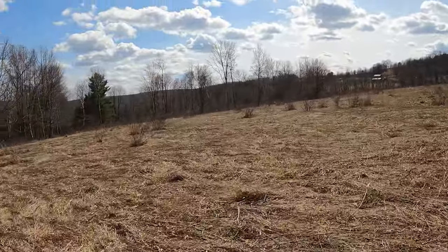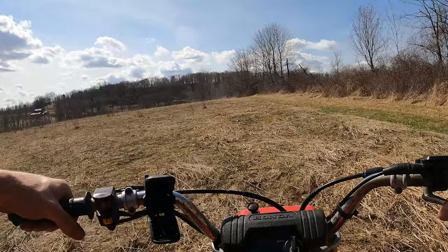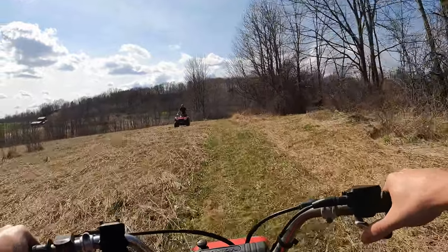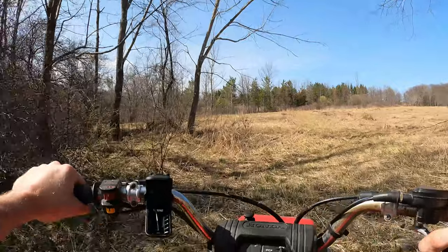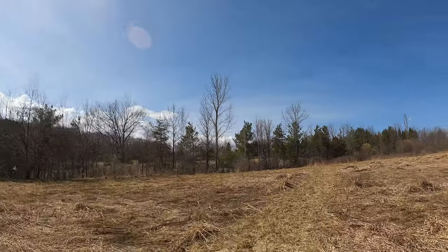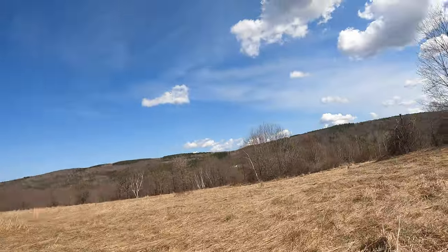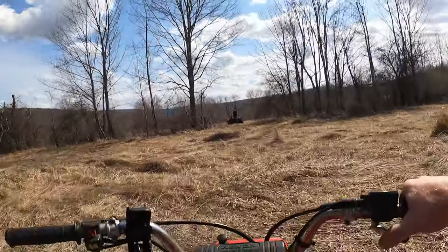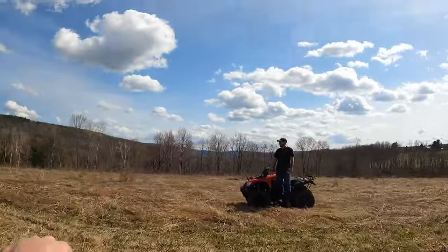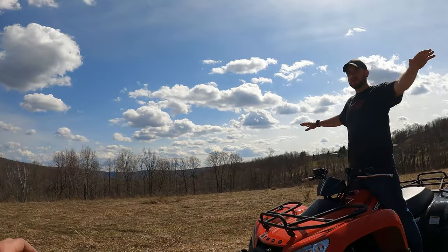So this is one of the fields here, part of the 140 acres. Nice and level. And then this is the second field. Get that white house over there. Pretty nice view up here — this would be a good place to put a house for sure. You sure that's part of this property, with that rock wall there? 100%. These two fields are 100% part of this property.